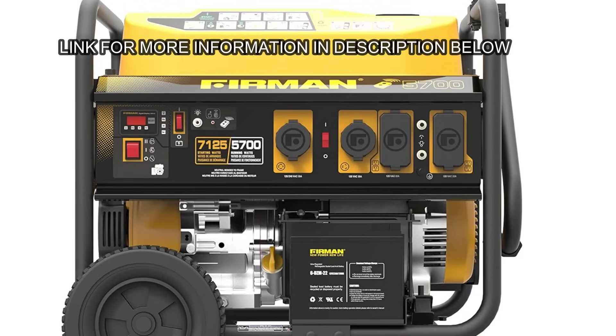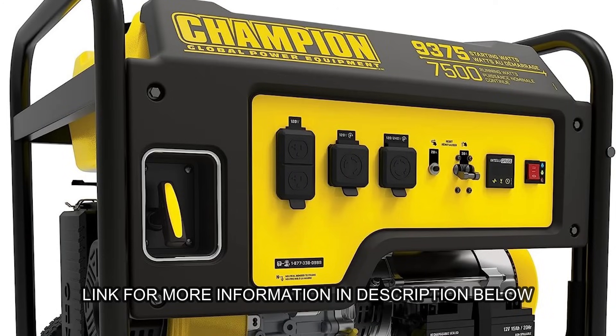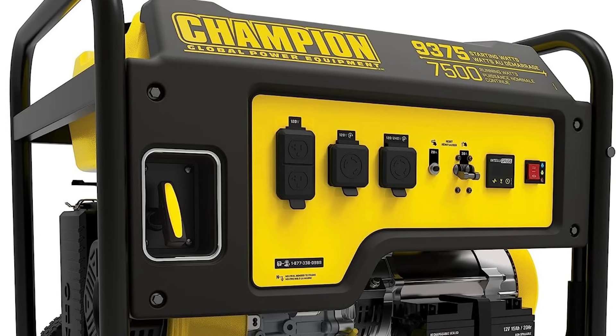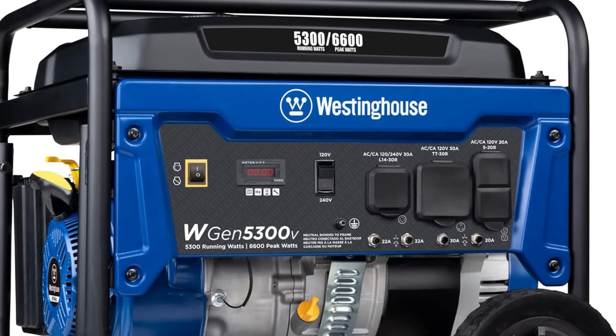In my scenario — something in the $1,000 range, about 5,500 running watts, running on gasoline, no sensitive electronics — what are some options? Number one is the Furman P05701 model. It runs for about $800 on gasoline and you get 5,700 running watts. Another option is the Champion model 201158, about $900, and you get 7,500 running watts on gasoline as well. And then there's the WGen 5300C from Westinghouse, which runs at $700 and has 5,300 running watts.